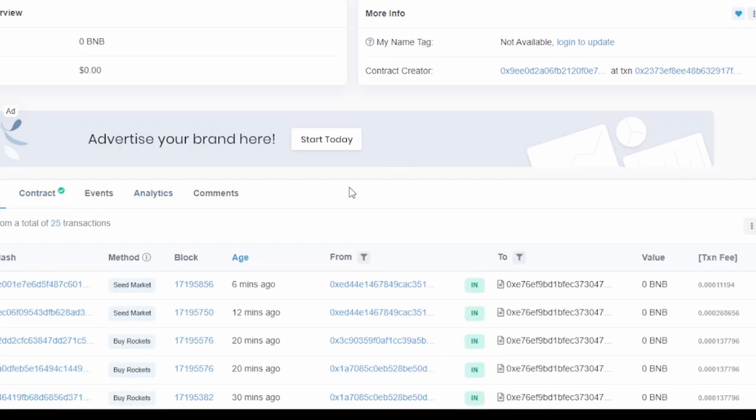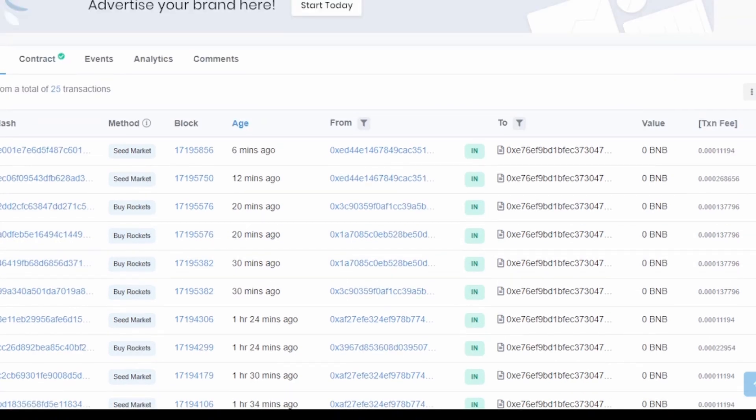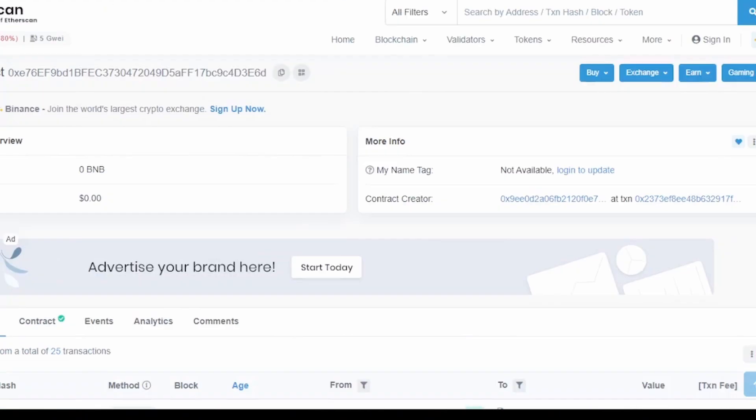If I click on transactions, some transactions are already in place even though the project hasn't officially launched yet. These are transactions happening in the backend, but the hash rate is not verified yet — it will be verified once the project launches.